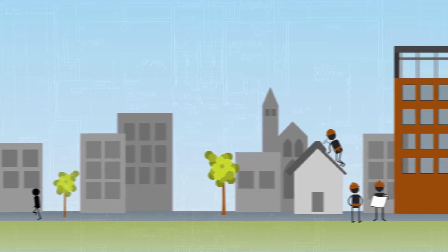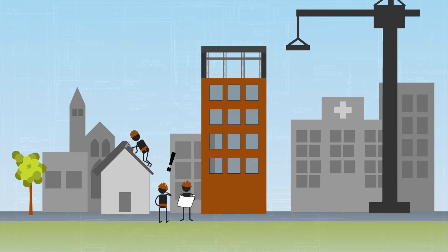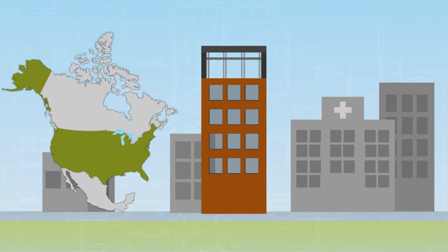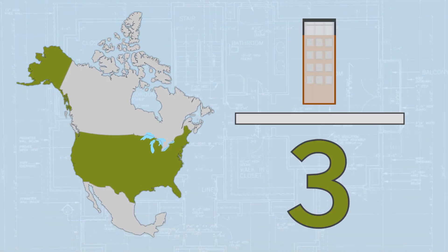In North America, small and large building and construction projects alike often do not finish on time or on budget. In the United States, for example, delays and cost overruns affect nearly one in every three projects.